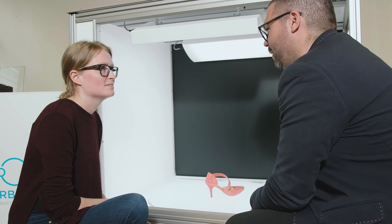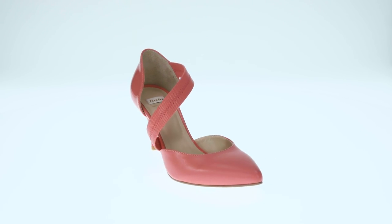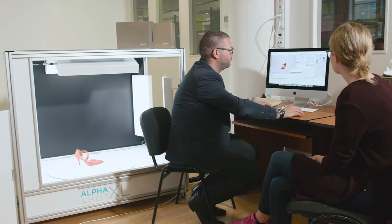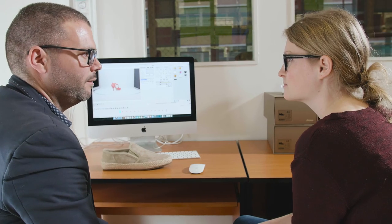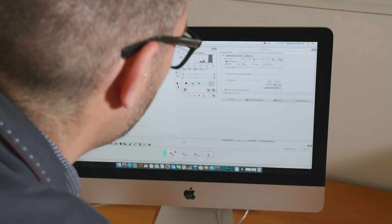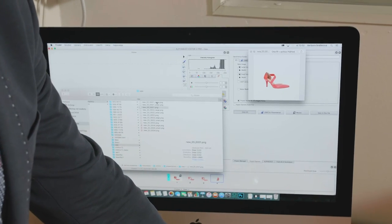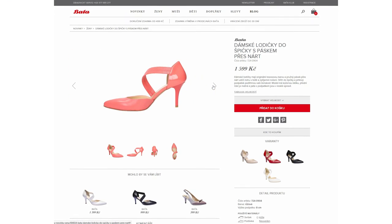You buy it. We decided to buy this equipment because we like the functions. You don't have to set up the lights — it's all automatic, so you don't have to do anything with the shoe. It will absolutely improve our workflow and I can coordinate it better than before.